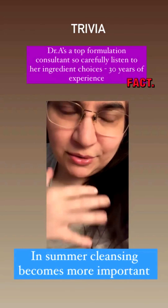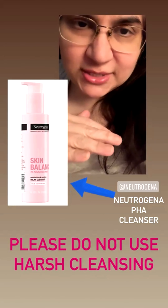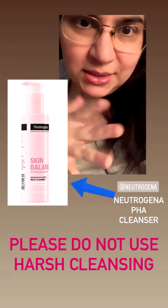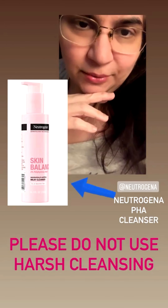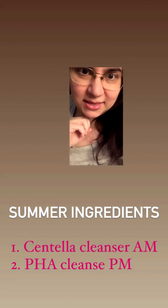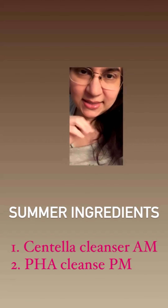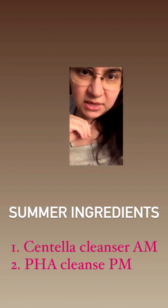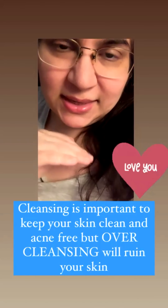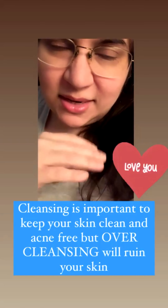Regardless of skin type, you need to cleanse in summer because summer brings a lot of dust, pollution, pollen, and allergies. You don't need harsh cleansing — try a Neutrogena PHA cleanser, which is very light and will help with oil reduction and shininess. A PHA or salicylic cleanser, preferably with cica (centella asiatica) added, works well. Use a light cleanser in the morning and a cica cleanser at night, and always remove your makeup.